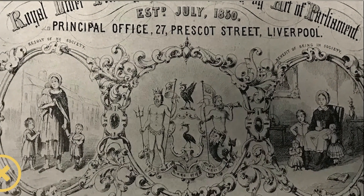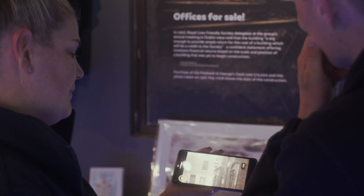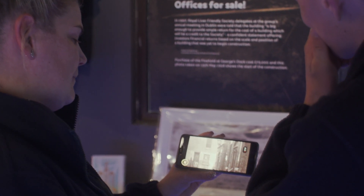However, because the space is restricted in size, we've created an app that brings these informative features to life.